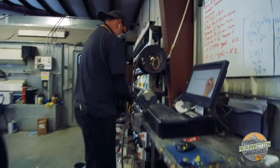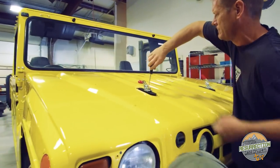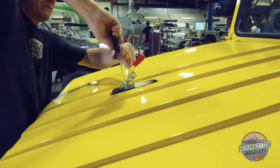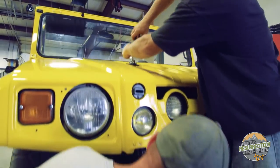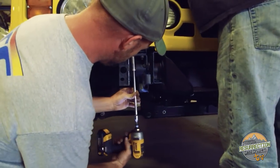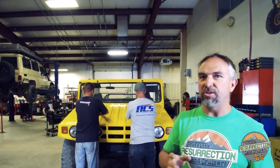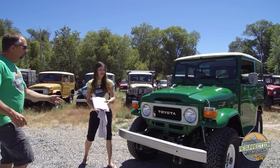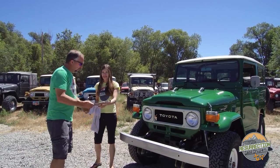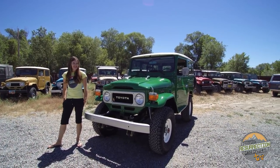This team attacked that project like a group of people who've been working together for 20 years. Everybody fell into the role that they were their highest and best used for. It was amazing to see all of the pieces come together. What they're putting together in the background right now was military green just yesterday morning, and it's going to be shipped to its new owner later today. But that's enough of that — let's go to my wife and have her tell you about a new Land Cruiser we just finished restoring.